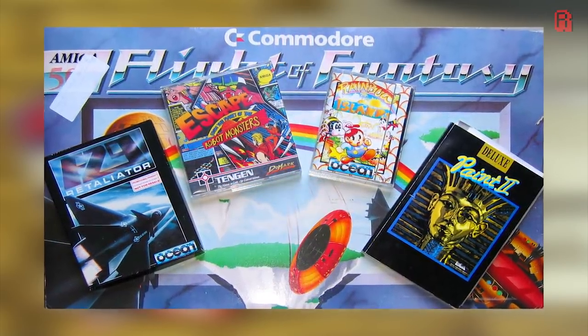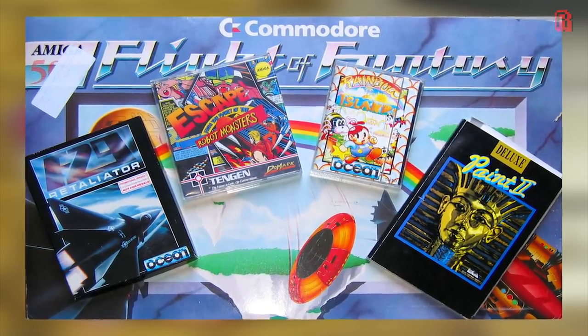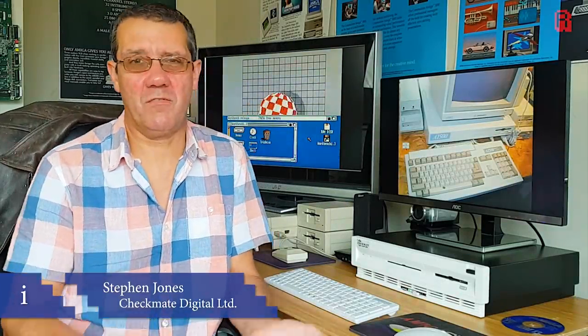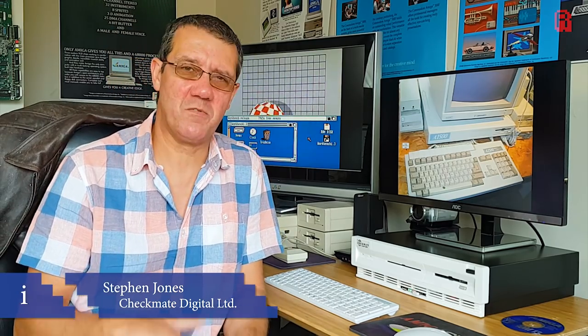But it was within this mindset that a small start-up company saw the seed of opportunity to provide a low-cost Amiga in a desktop form factor that might tempt businesses to take the Amiga more seriously, at a lower price and therefore lower risk. That company was Checkmate Digital Limited. This is Stephen Jones of Checkmate Digital. In 1989, Stephen partnered with James Campbell to sell the Checkmate A1500, and he explains here why they thought the A1500 should exist.